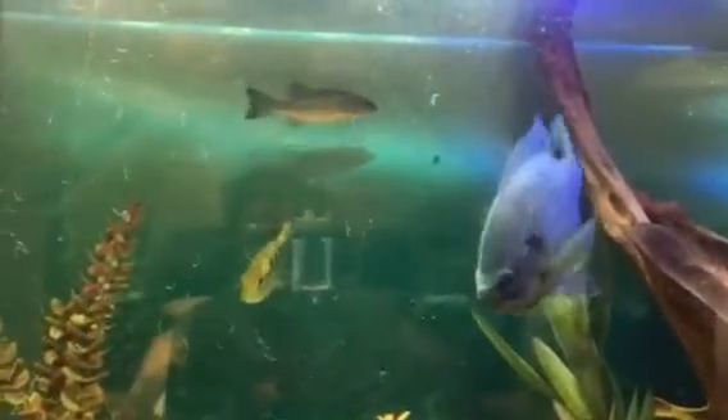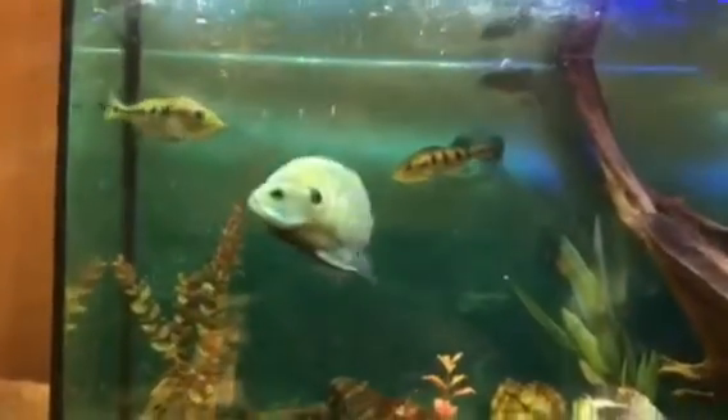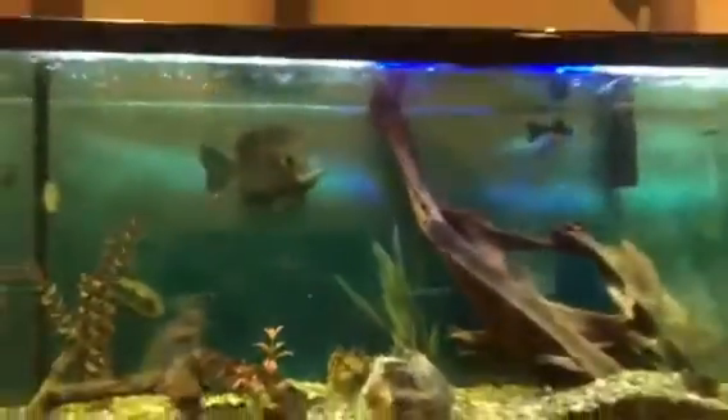Okay boys, feeding time! Just watch them eat — they'll eat like crazy. They really do like the blood worms a lot. What I'm focusing on is the bluegill — you'll see him go down, target, and eat. The bluegill is clearly the sheriff of the tank. Now let's go over to my crawfish tanks.